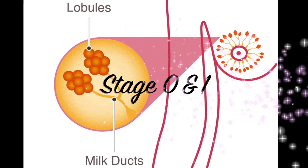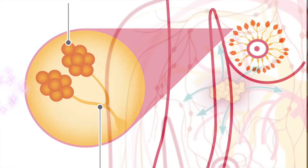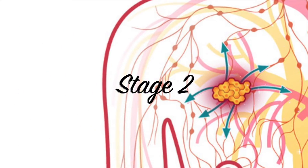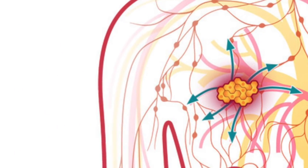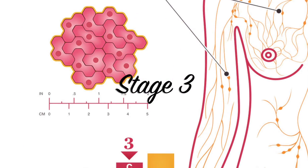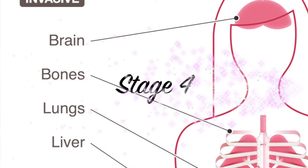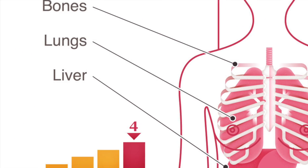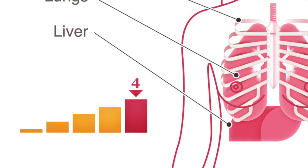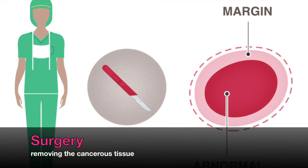In stages 0 and 1, cells are confined to a very limited area in the lobules or milk ducts. Stage 2 means that there is evidence that the cancer has begun to grow or spread. In stage 3, there is evidence of cancer invading surrounding tissues near the breast. Stage 4 means that the cancer has spread beyond the breast to other areas of the body, such as the brain, lungs, or liver.